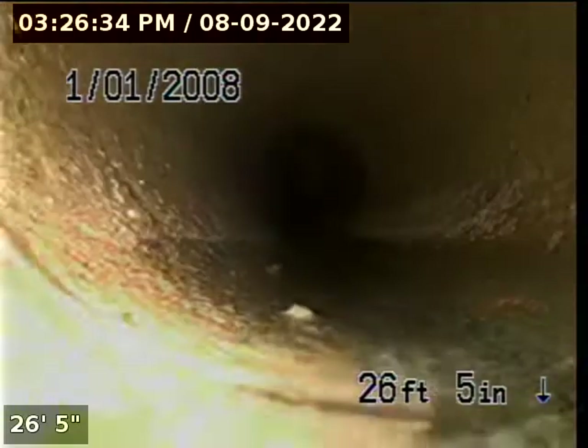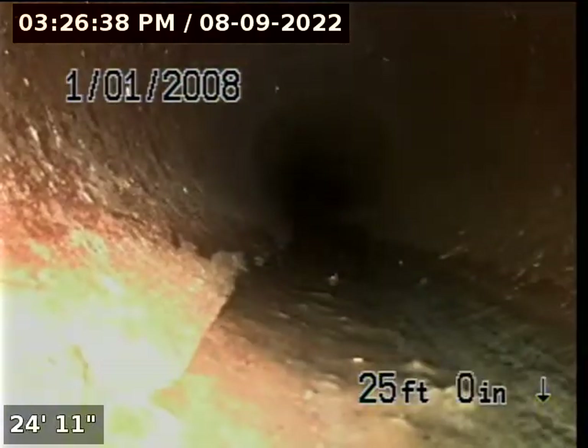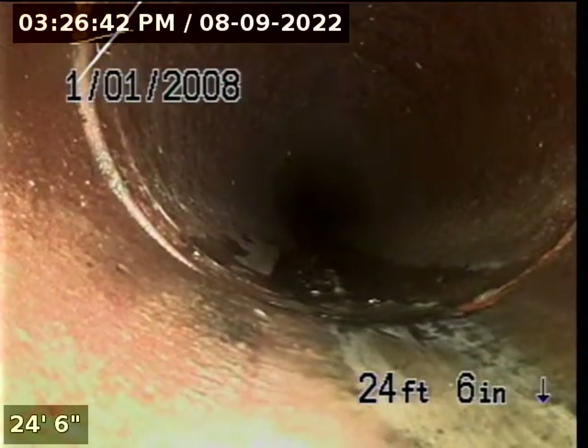It's just this one little section — I don't know what's going on in this little section at the very beginning. Until those roots are removed, I won't know. That's a root.